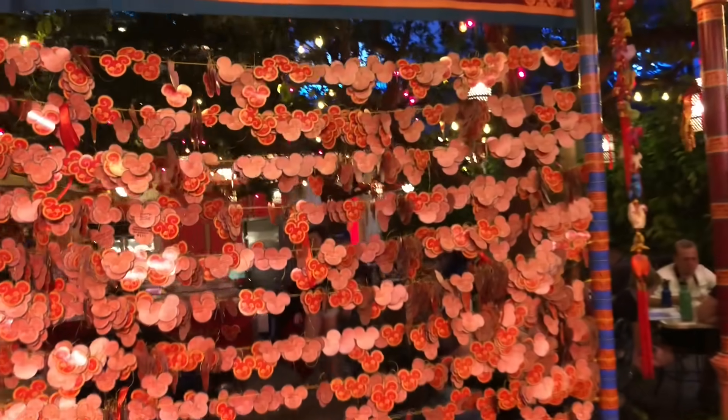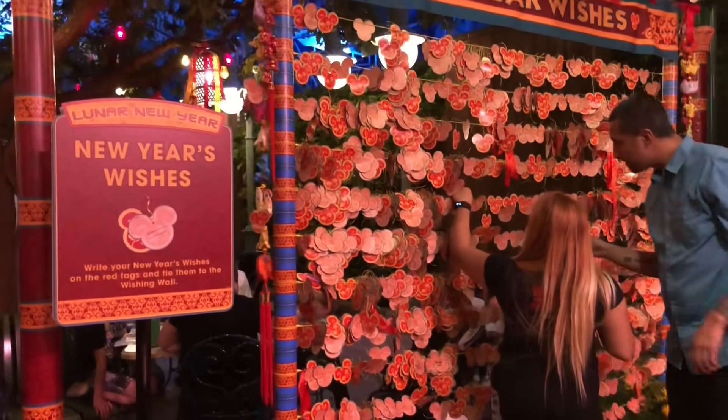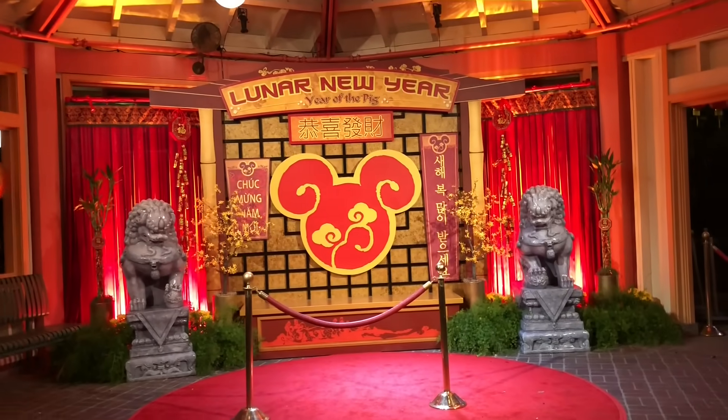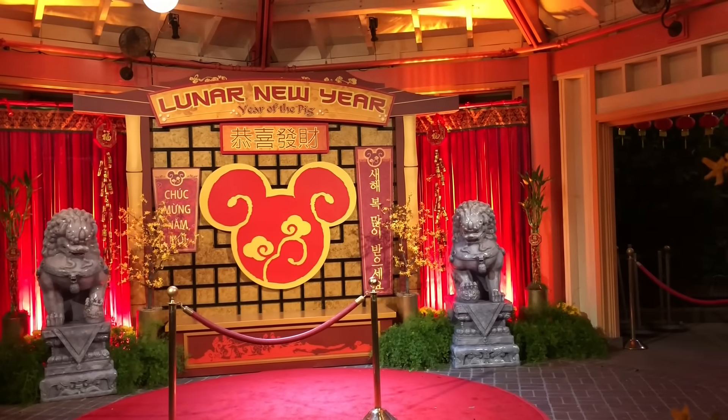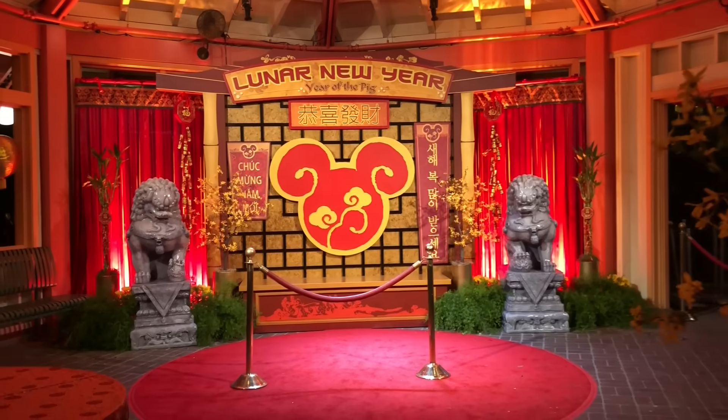If you guys have any Lunar New Year wishes that you want to write, you can do it right here and then you get to actually hang them up, which is so cool. And back here is where you can meet the three little pigs and Mulan — super cool.